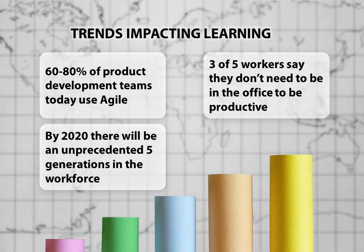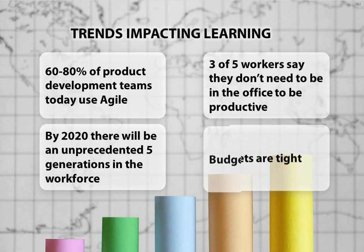And then the final trend that impacts learning — budgets haven't got any looser. We're asking, we finally get it, we're going to invest properly, but it's still tricky to find budget. That still drives a lot of the strategy and approach of learning. It's still definitely about trying to get the most for your money.